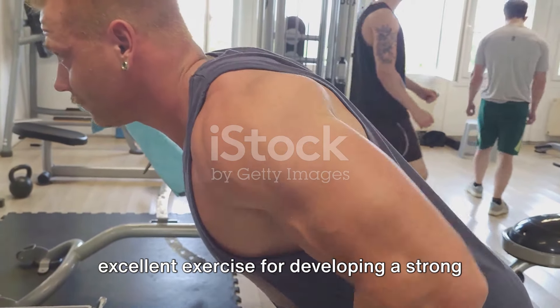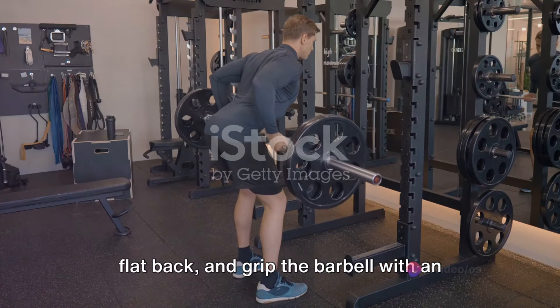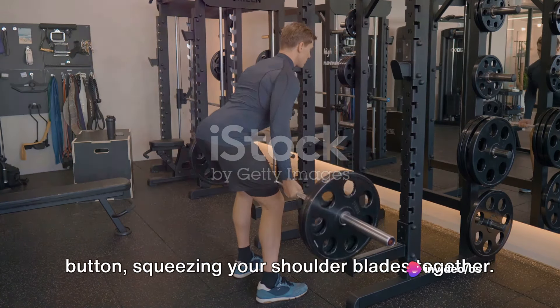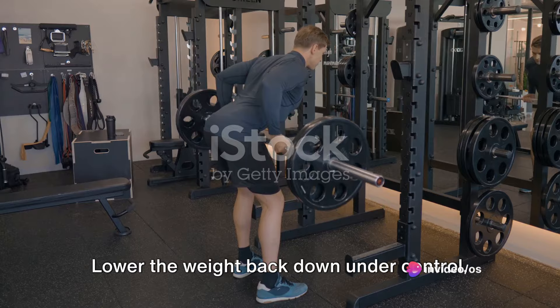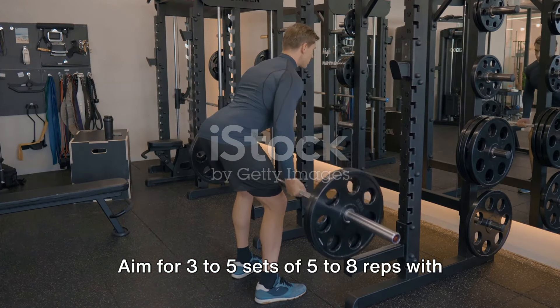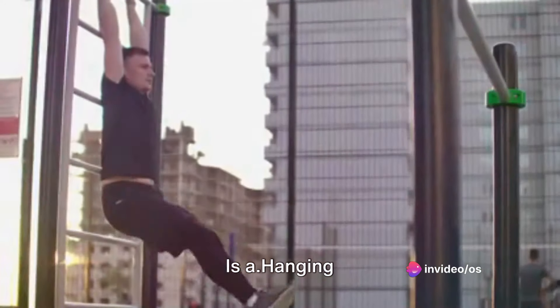Exercise number 5: Barbell Rows. Last but not least, we have barbell rows, an excellent exercise for developing a strong and muscular back. Bend at the hips, hinge forward with a flat back, and grip the barbell with an overhand grip. Pull the barbell towards your belly button, squeezing your shoulder blades together. Lower the weight back down under control. Aim for 3-5 sets of 5-8 reps with heavy weights.